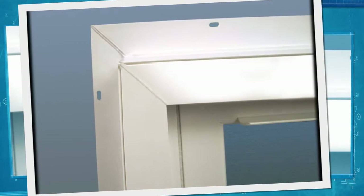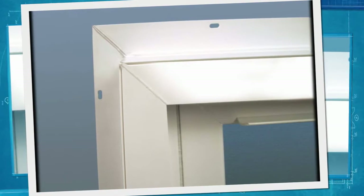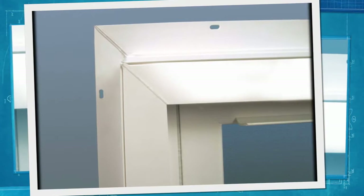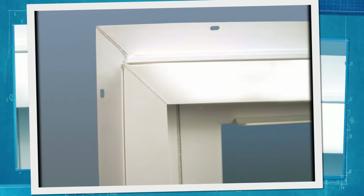Our vinyl frames and sashes have 100% fusion welded corners for strength and durability, and are multi-chambered to create an insulated air chamber. We also utilize a low-profile top frame to maximize the viewing area of your window.